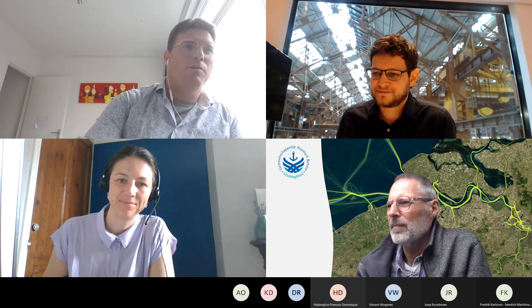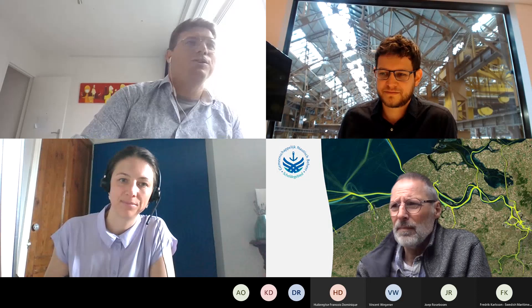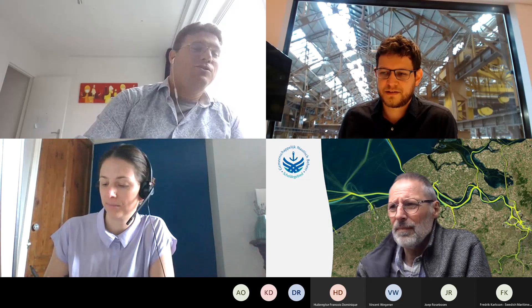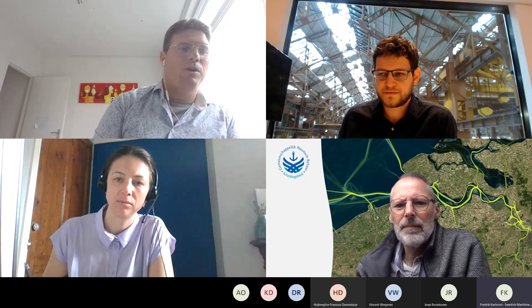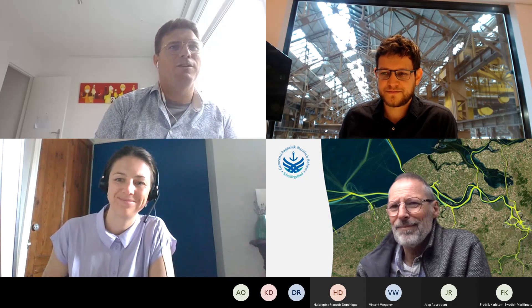Thank you very much for your presentation. I think there is interest from across the world in solutions on DSDs — that's why many of us worked on the DSD working group within IALA at BTS 50. We'll probably go on with the next one, though that's not a final decision yet. Thank you very much, and when there are no more questions, I'd like to close this meeting.